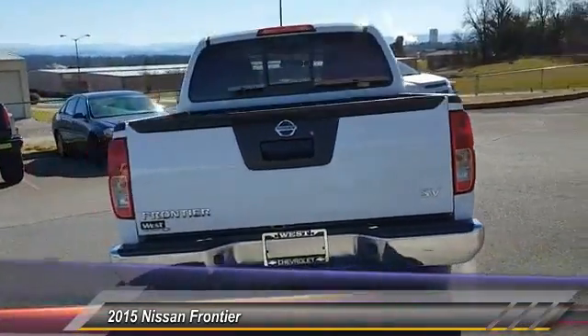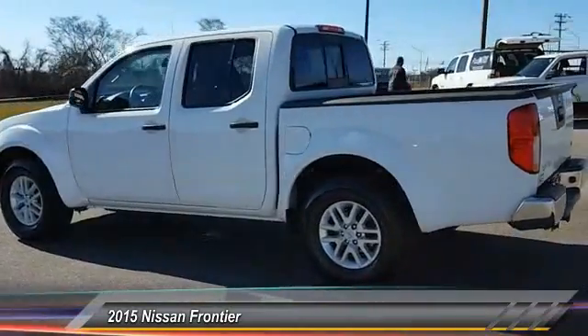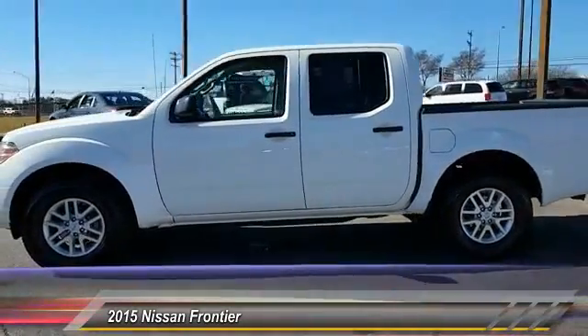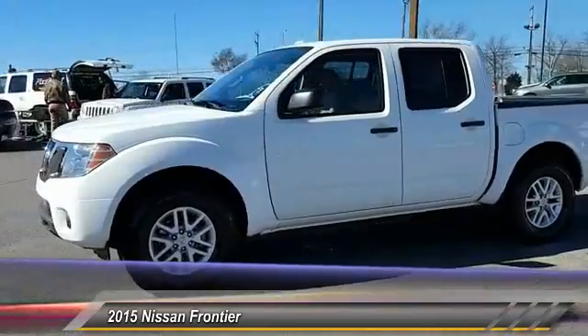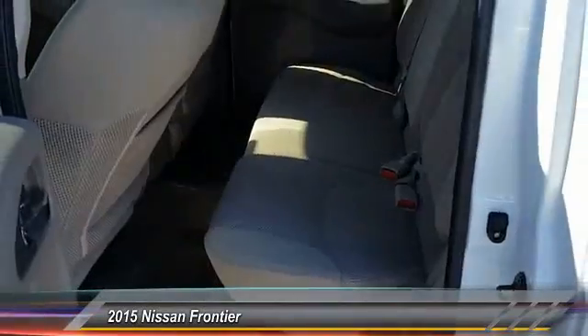The Frontier's interior comforts include cab versatility, under-seat storage, and seating for five, and is priced below $25,000. This vehicle has less than 50,000 miles. Here are some of this vehicle's great options.